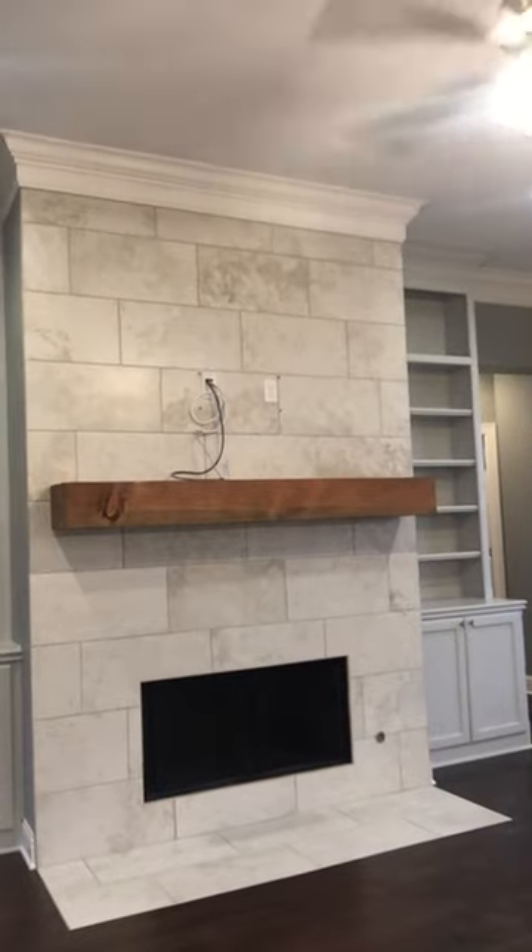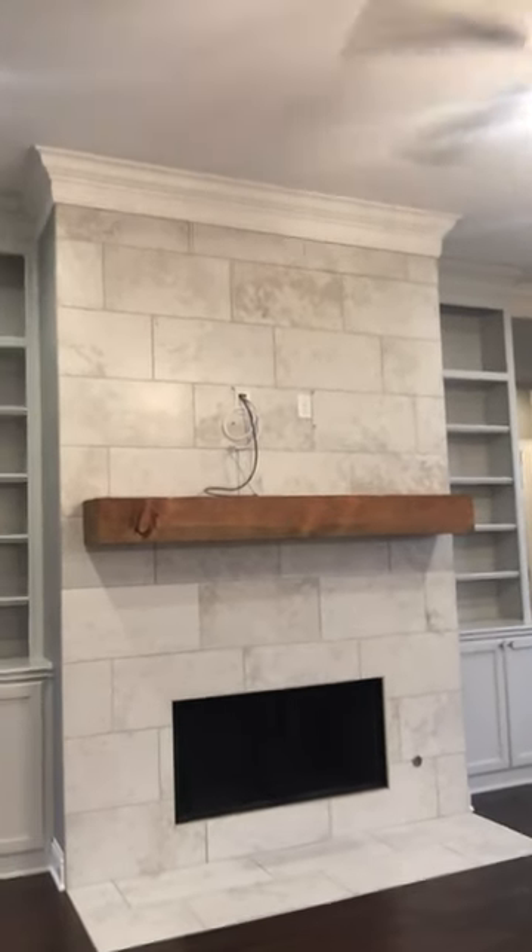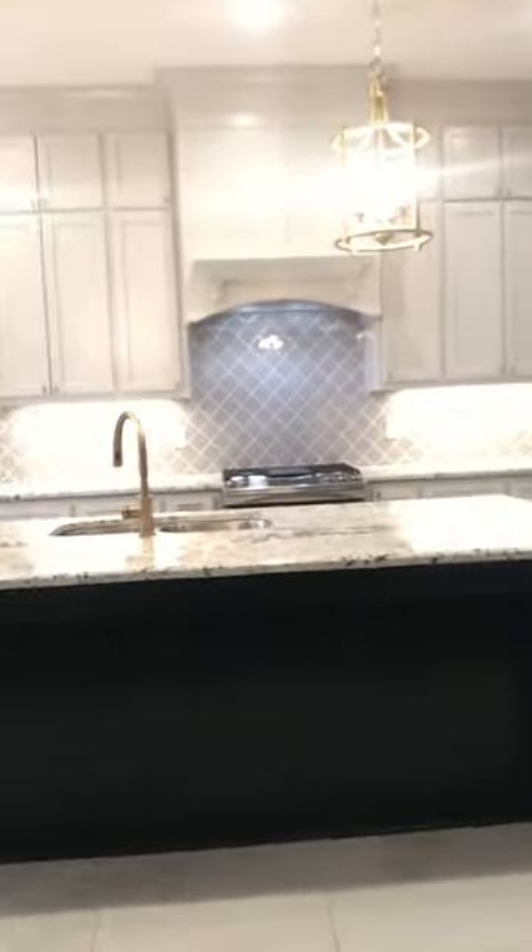Also look at this fireplace — it has got the most beautiful marble fireplace all the way up with the wood mantles, very very cute. But the hunter green is really what was catching my eye and I thought it was really beautiful.